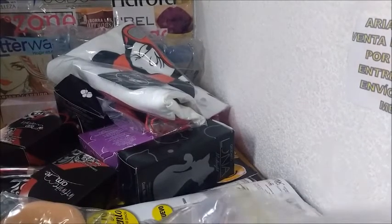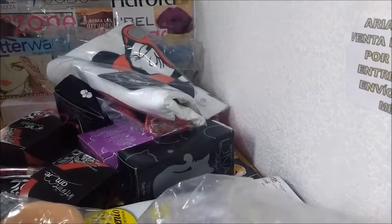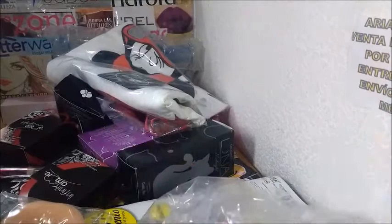En este pedido me pidieron uno de cada uno. Este tiene como tonos negros. Y este que es con tonos plata y blanco, se alcanza a apreciar.